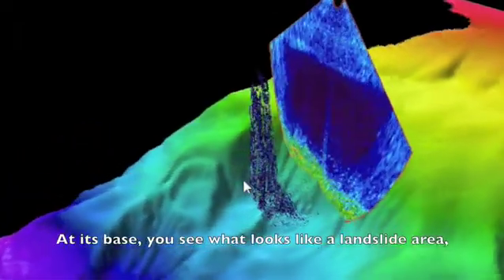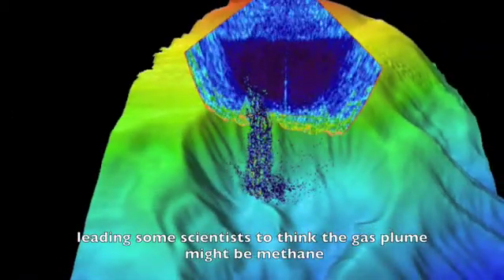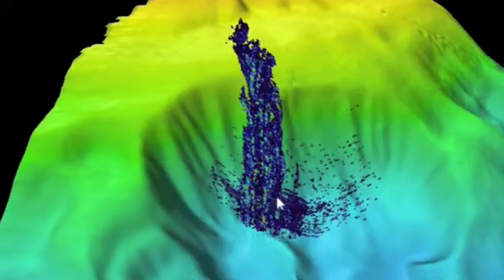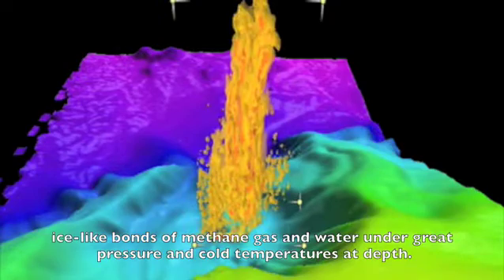At its base, you see what looks like a landslide area, leading some scientists to think the gas plume might be methane that was released by the landslide from methane hydrates — ice-like bonds of methane gas and water under great pressure and cold temperatures at depth.